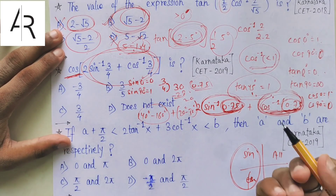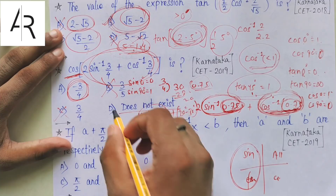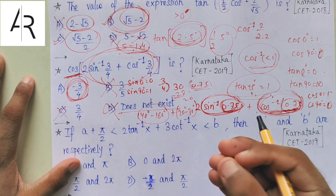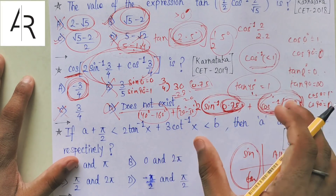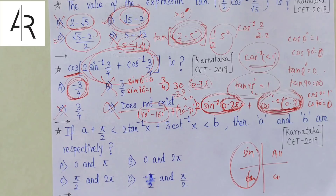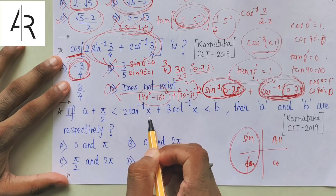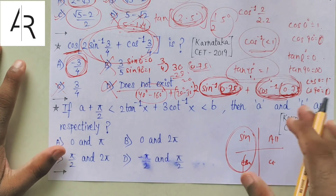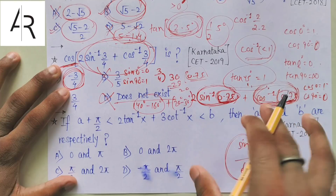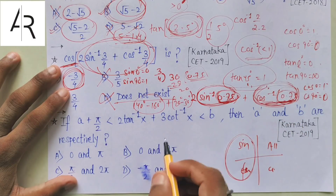Next question: cos(2 sin⁻¹(3/4) + cos⁻¹(3/4)). If you can solve it by the actual method, go for it. Otherwise: sin⁻¹(3/4) — since 3/4 = 0.75 and sin 90° = 1, this value is close to 1, so the angle is close to 90° but a little less. Let's say around 70° or 80°. Multiplying by 2, we get around 140° to 160°.